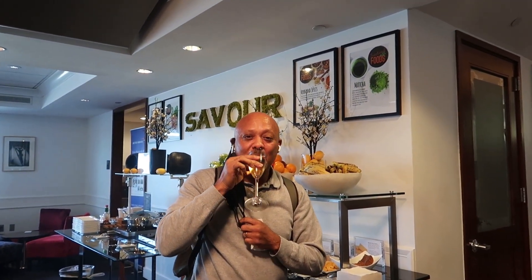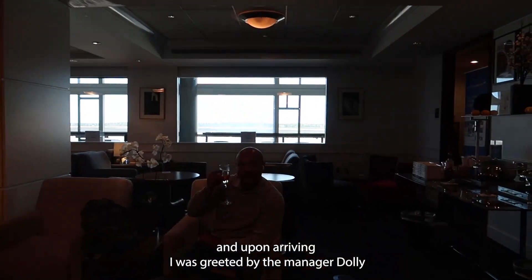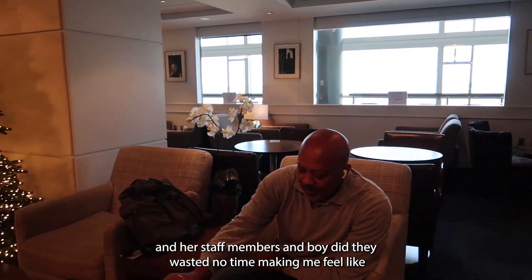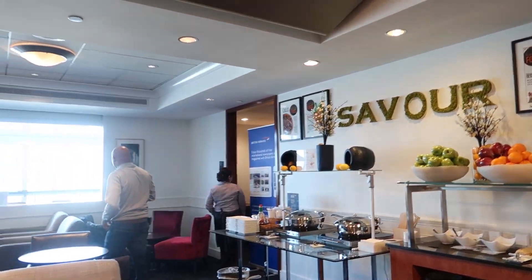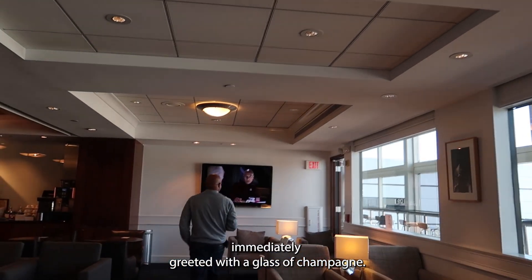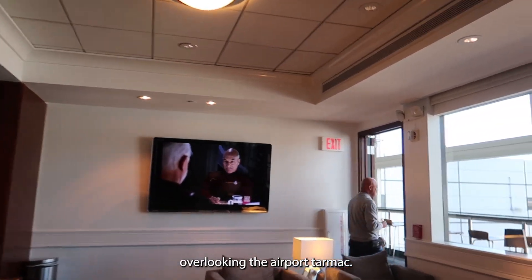I was fortunate enough to be the first customer in the lounge, and upon arriving I was greeted by the manager Darling and her staff members. They wasted no time making me feel like the most important person in the world — I was immediately greeted with a glass of champagne, and then proceeded to the balcony overlooking the airport tarmac.